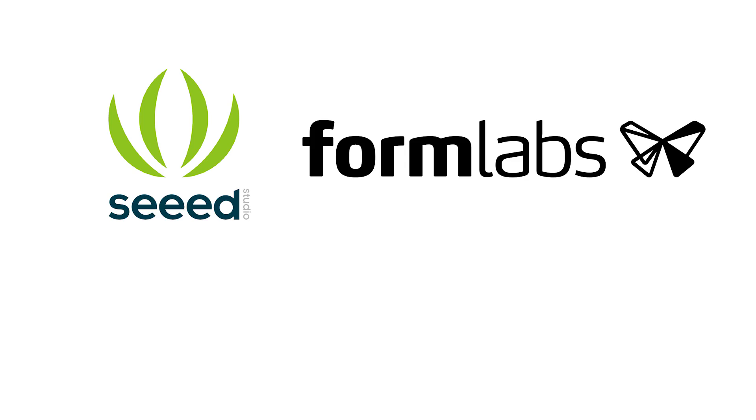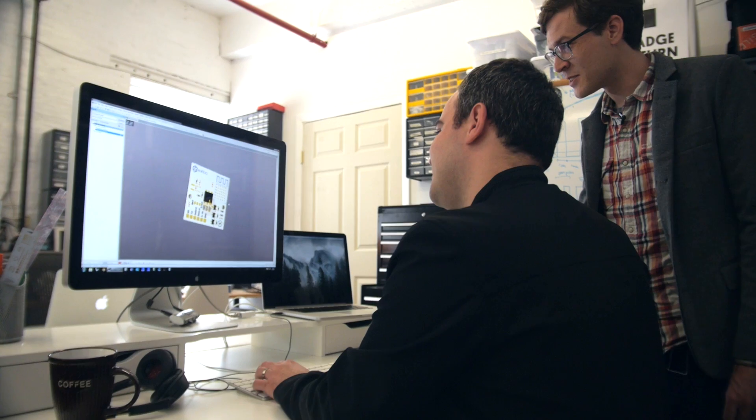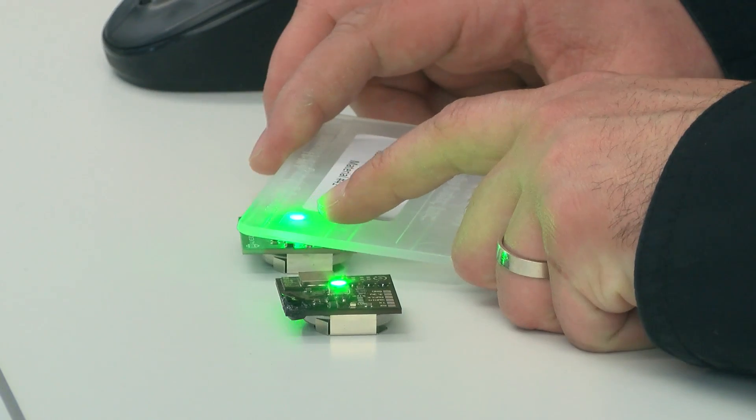This year we want to do something really special that no one has ever done before at a conference — set up a manufacturing line in the actual lobby of the conference. To do that, we've partnered with great companies like Seed Studio, Formlabs, Protomold, and Dynastream in order to make an actual IoT wearable device. I'm here in Industry Lab in Cambridge, Massachusetts working with Marcelo Coelho to figure out how we're actually going to be doing this.